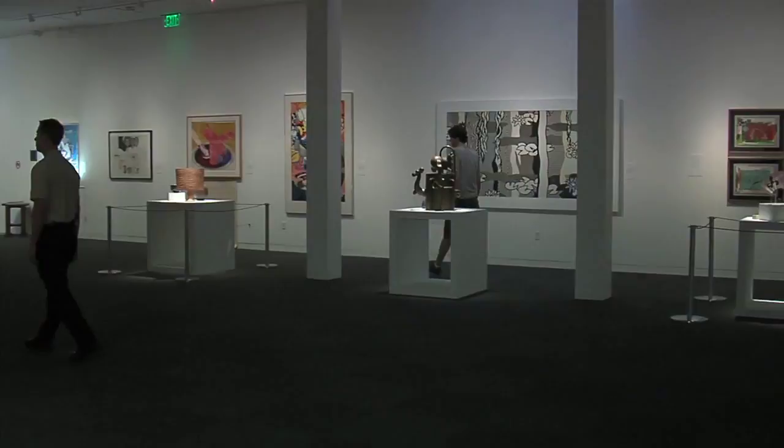Hey, it's Angie with News OK. I'm here at the Fred Jones Jr. Museum of Art in Norman, Oklahoma. They have a brand new exhibit — it is a contemporary and modern art exhibit — and I'm here with the curator of the museum who can tell us a little bit about this.